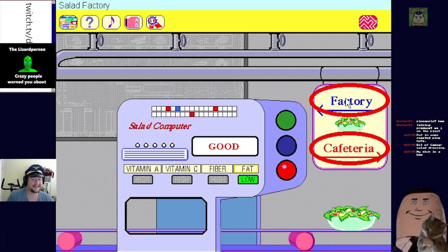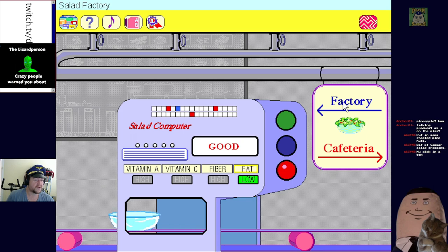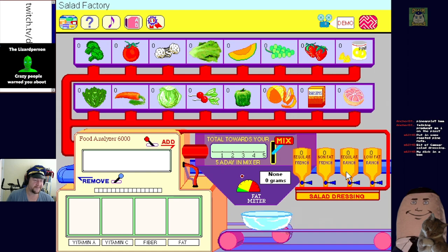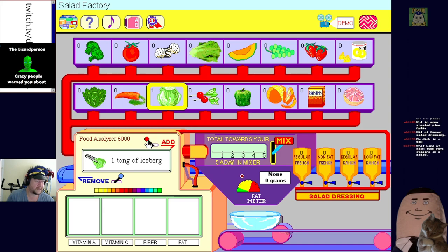This is perfect salad ingredients - all right, back to the factory! Let's play by the rules and make a good salad - healthy salads, then just cover it in ranch. Click any food item to get started. Iceberg lettuce - adding one tongue of iceberg. What kind of sick person puts raisins in salad?